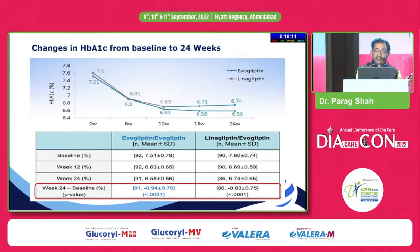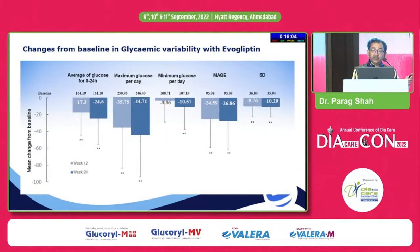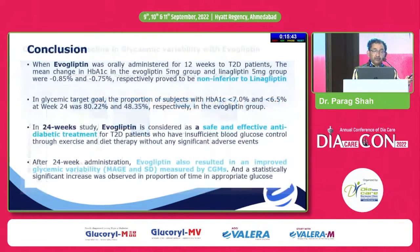At the end of 24 weeks, evogliptin and linagliptin showed equivalent HbA1c drops. Reduction in glycemic variability with evogliptin was seen at both 12 and 24 weeks — all aspects including MAGE, SD, minimum glucose, maximum glucose, and average blood sugar dropped significantly. The effect was more pronounced when patients continued beyond 12 weeks up to 24 weeks. Evogliptin given orally achieved a glycemic target of less than 7% and 6.5% in 80% and 48% of the population respectively.